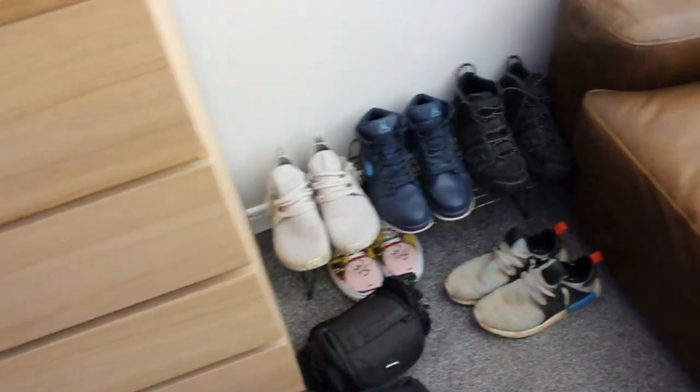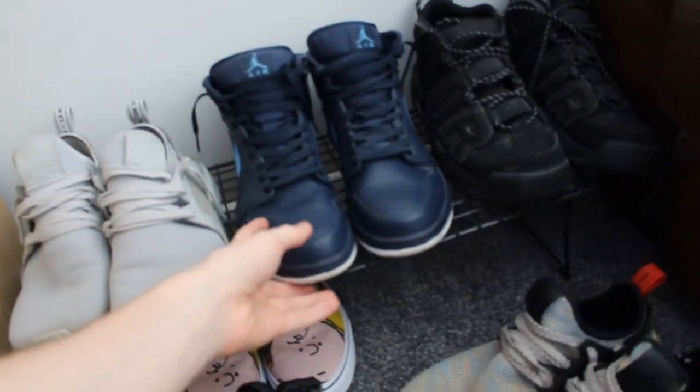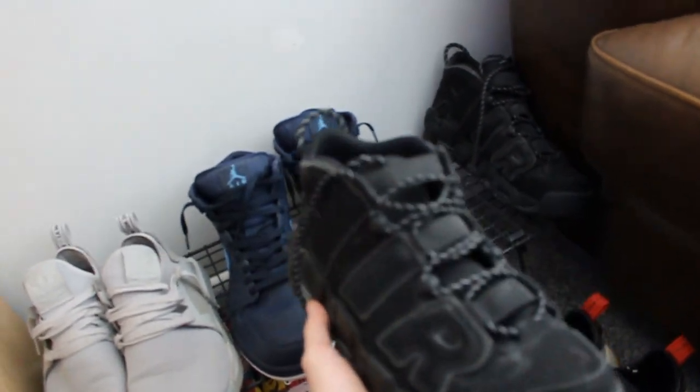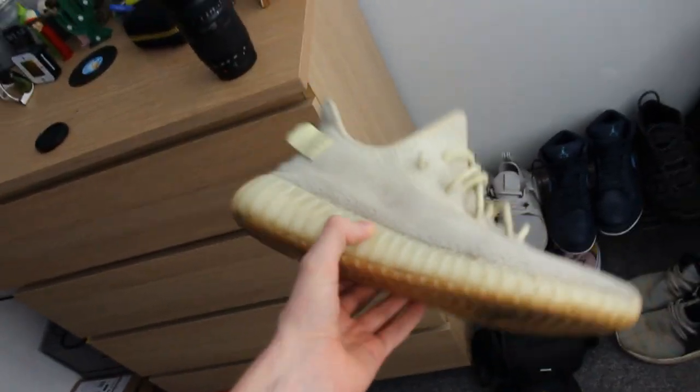Down here I've got my shoes. I've got a pair of NMDs, a pair of Jordan 1 mids — not full-on high Jordan 1s — and a pair of Up Tempos which I've worn about five times. Look at the size of them, they're like a size 11 and a half. I've got some NMDs I used to wear to the gym, some others I don't think I've ever worn. And these are my everyday shoes — Yeezy Butters. I got them at retail when they came out; they're hella nice, I wear them literally every day.